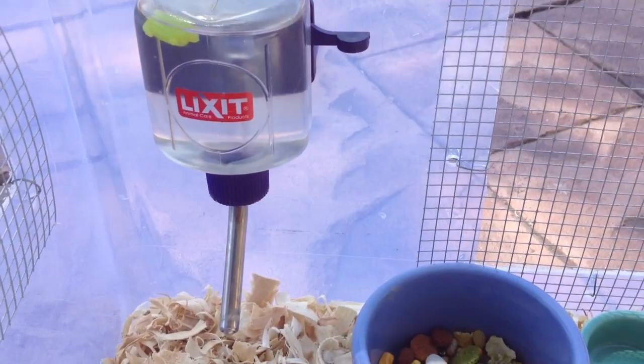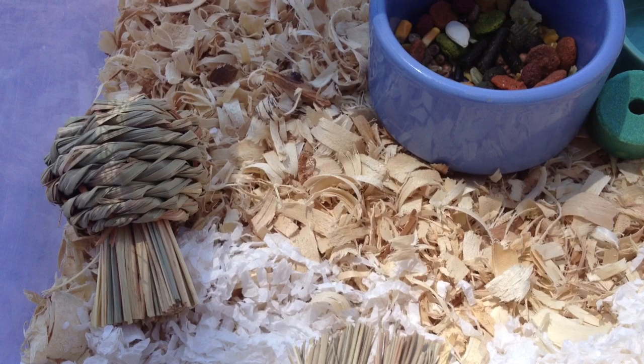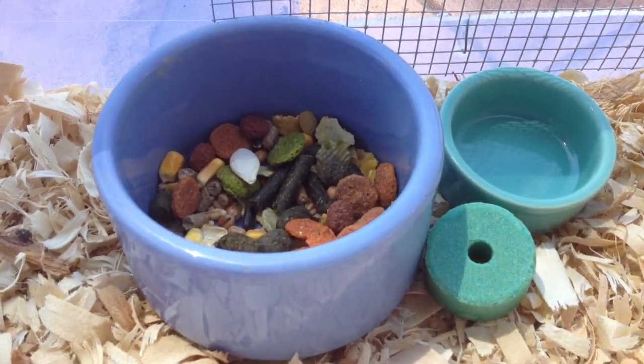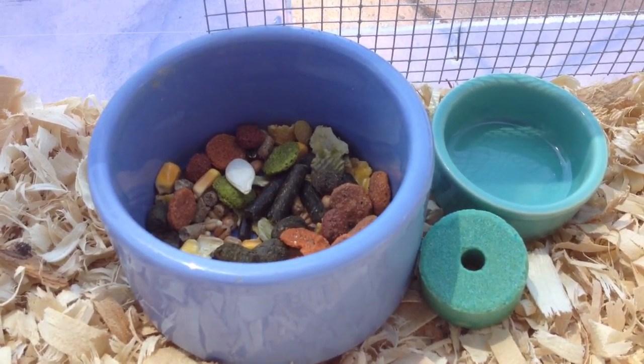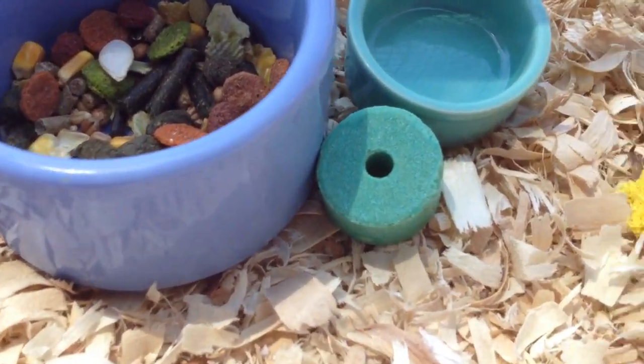The first thing I got here is a small Lixit water bottle. Over here is a Timothy Hay woven apple. Here is their food bowl with some hazel hamster in it. And that little food bowl on the right is their veggie bowl, which I give them veggies about once every other day. And that little blue thing right there is their blue salt lick.